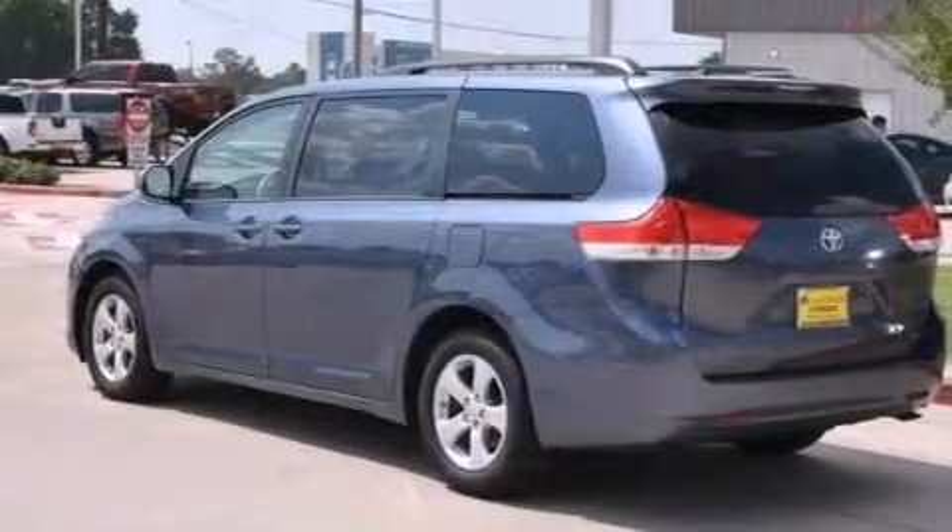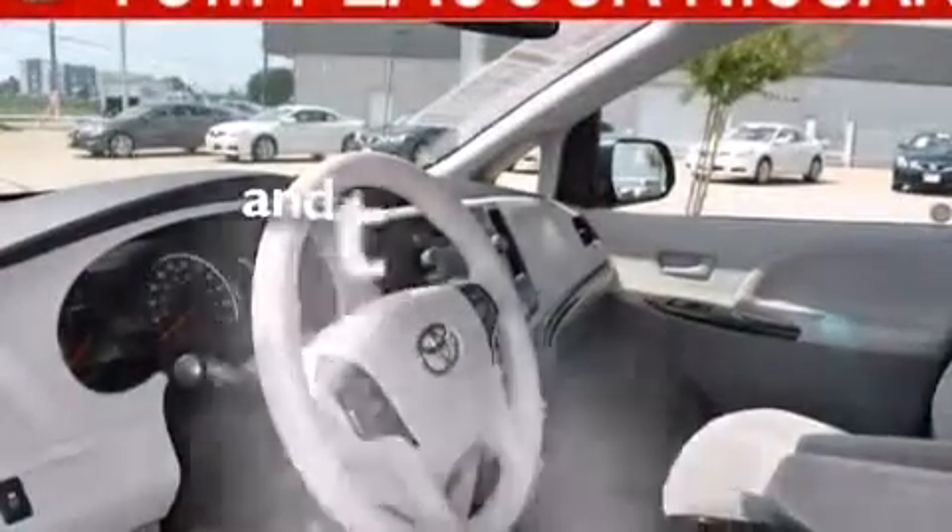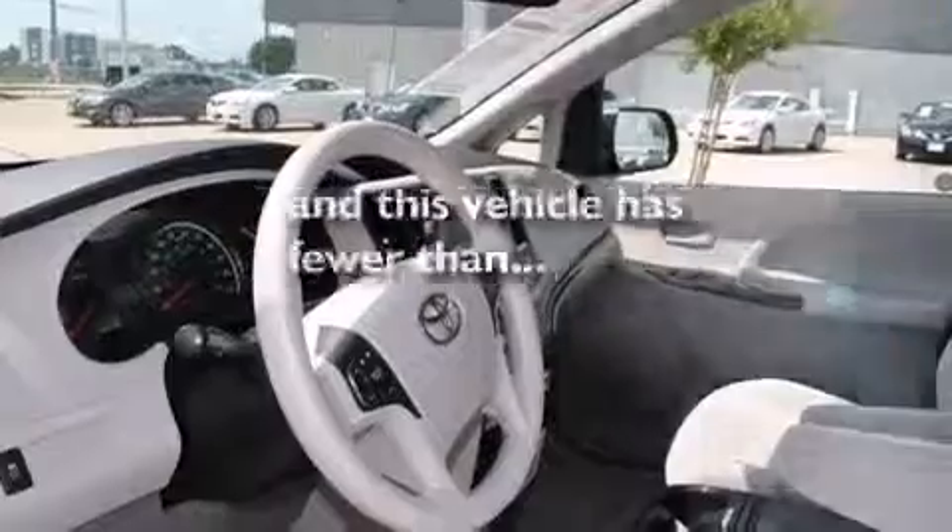Traction control and stability control systems, side curtain airbags, child safety seat anchors, and air conditioning with automatic climate control. This vehicle has fewer than 22,000 miles on the odometer.